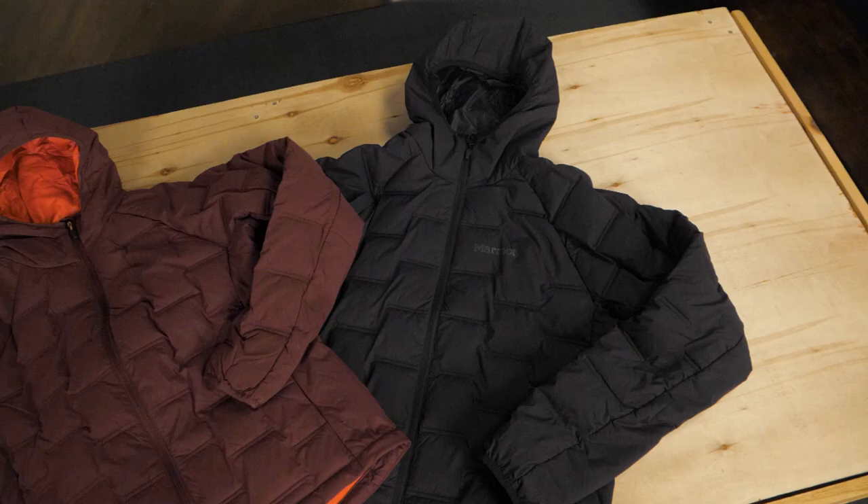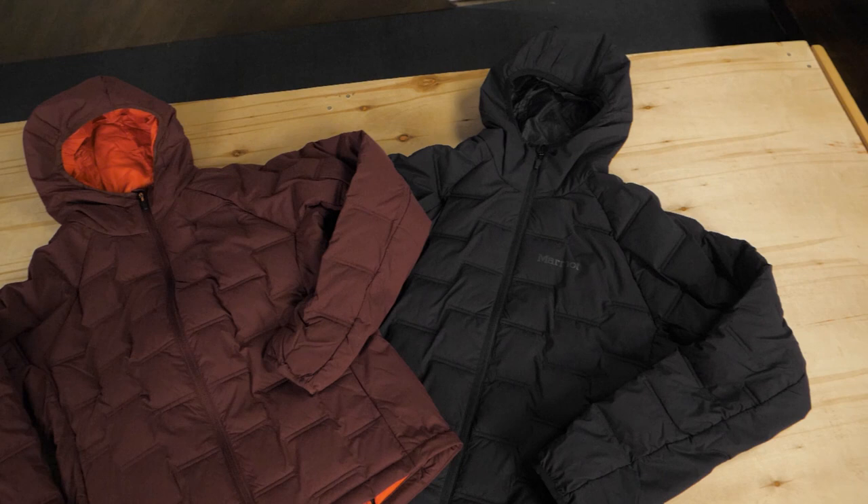We're so excited about this new Marmot jacket that we're giving them away. Two lucky winners will receive their own Warm Cube Active Novus Jacket. Check out the details to enter, and good luck.